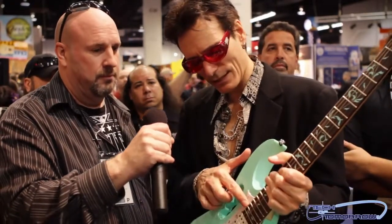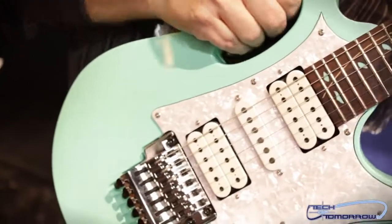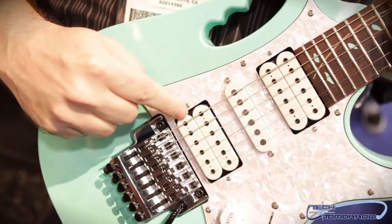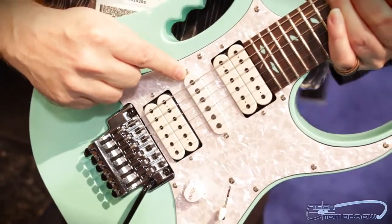Basically, he's just telling me about all the features of the guitar. I asked him about the electronics in the guitar, what they were compared to his $3,000 guitar, and he kind of laughed and said they were pretty much the same exact things. As you can see, the guitar has two sets of humbucker pickups and one single pickup. This is Steve Vai's design.